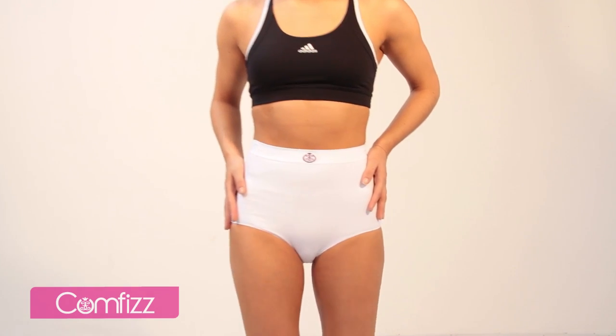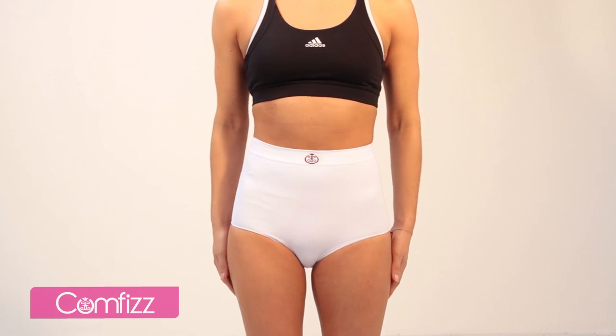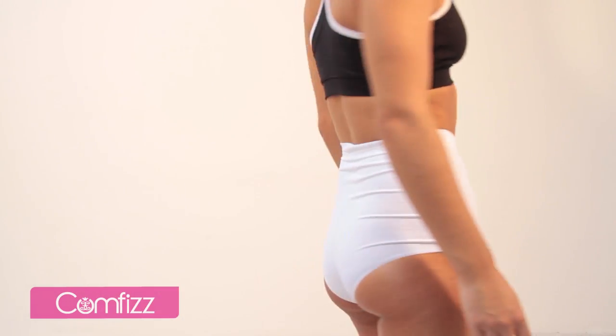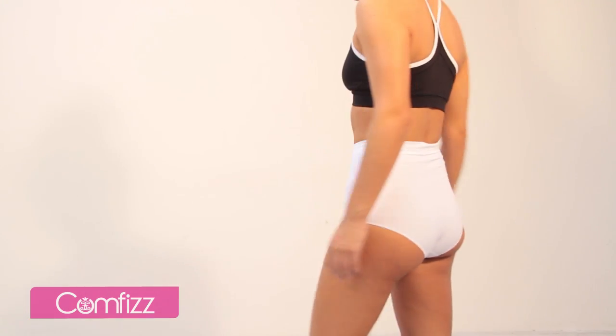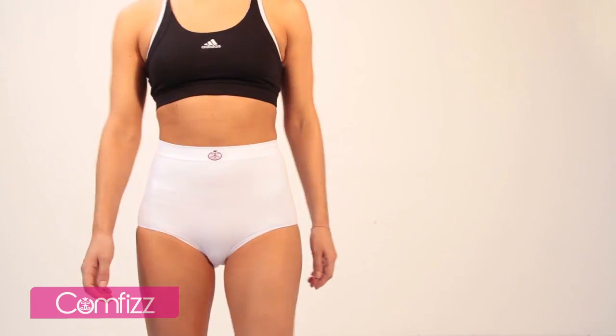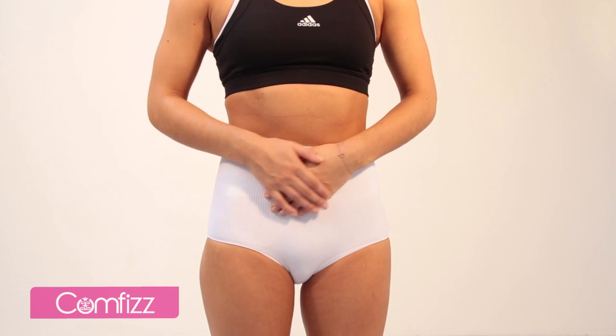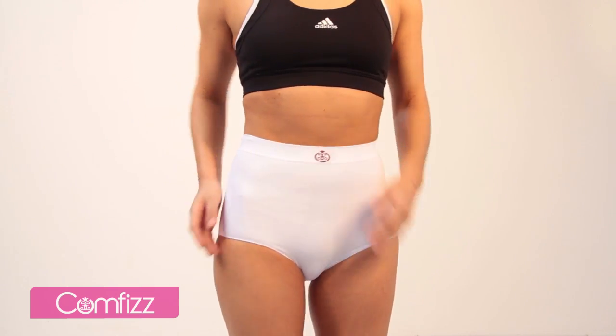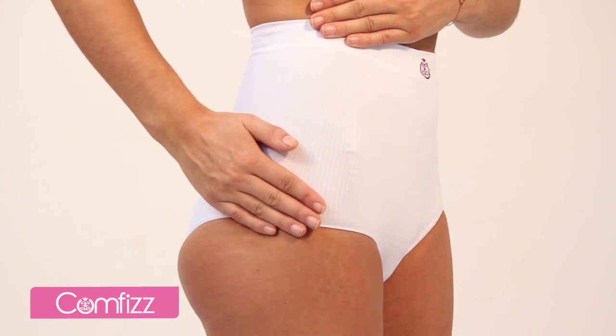The support will also help to flatten your tummy, making the stoma pouch less visible. This should help to give you more self-confidence and allow you to wear more fitted clothing should you choose to — confidence in the knowledge that no one will notice your bag. Don't worry though, it won't stop the flow of your stoma.